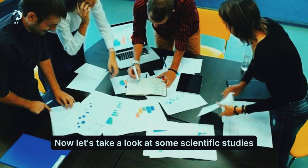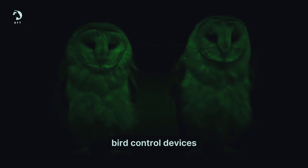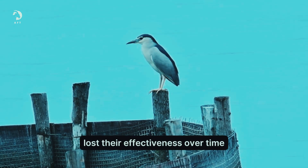Let's take a look at some scientific studies. One study published in the Journal of Wildlife Management tested the effectiveness of various bird control devices, including fake owls. The researchers found that while fake owls were effective at first, the birds quickly became accustomed to them, and the owls lost their effectiveness over time.